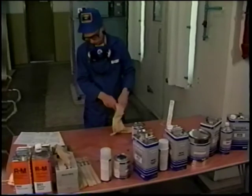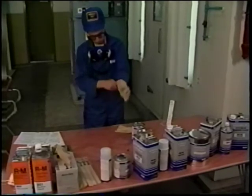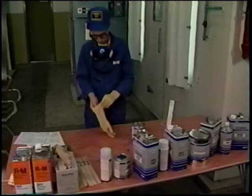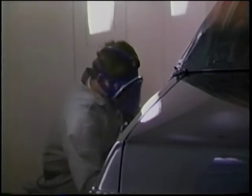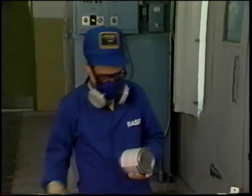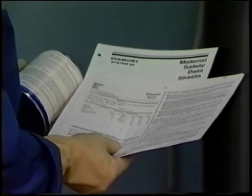Before we begin, a word about safety. Always take the proper precautions when handling professional refinish products. Protect your eyes and skin with safety glasses and the right protective clothing. Always use proper respiratory clean air breathing devices when spraying. Read the safety precautions on the product labels and the manufacturer's corresponding material safety data sheets, available through your local jobber.